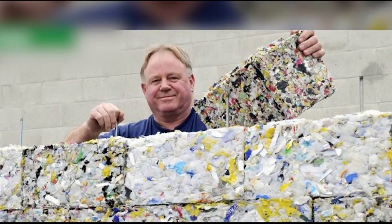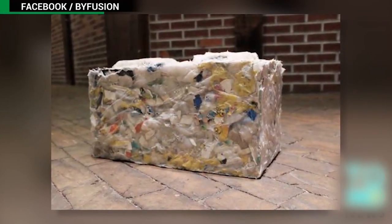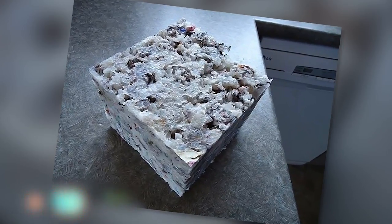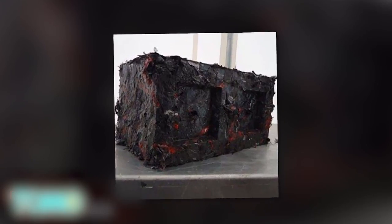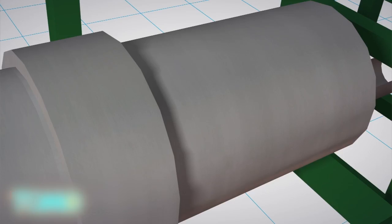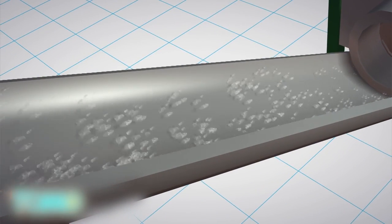Waste plastic can help build cheaper homes. A New York startup has developed an innovative way to recycle waste plastic, converting it into an alternative building material that can be used to build affordable housing. The bi-fusion machine can be powered by propane gas or electricity, and it can process all types of plastic waste. The plastic waste does not have to be reprocessed — instead, it's shredded inside the machine.